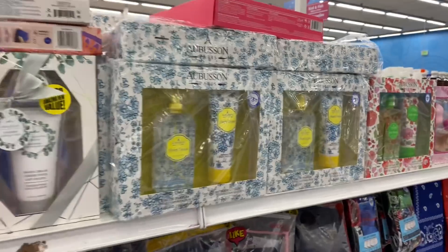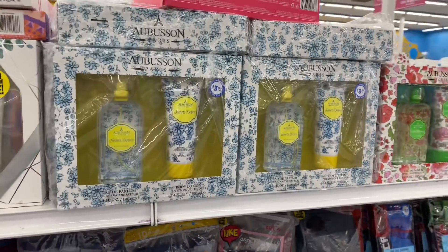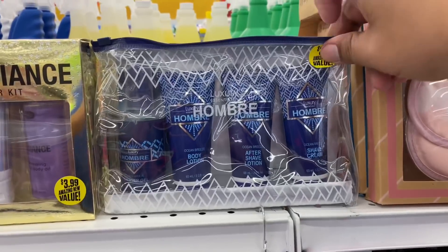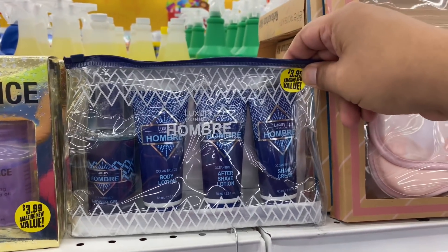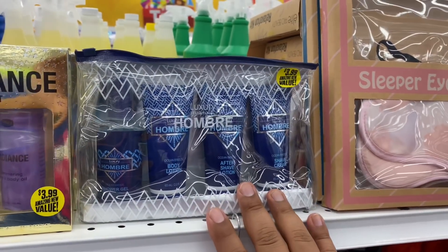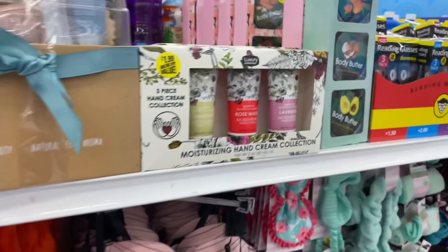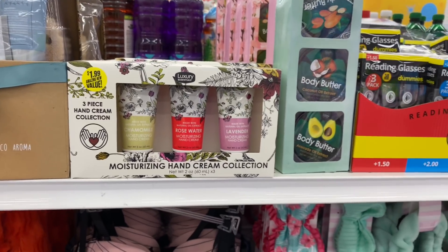They have Abassan Paris perfume sets for $3.99. And look at this — perfect for Father's Day. They have this Ombre Luxury Home shaving cream — basically a self-care kit for $3.99, good for Father's Day. They also have the Moisturizing Luxury Essentials.